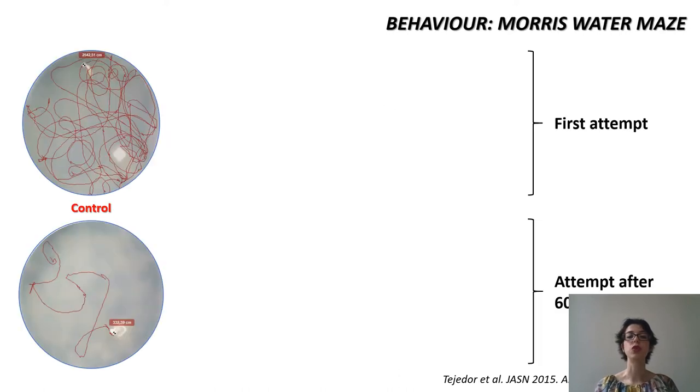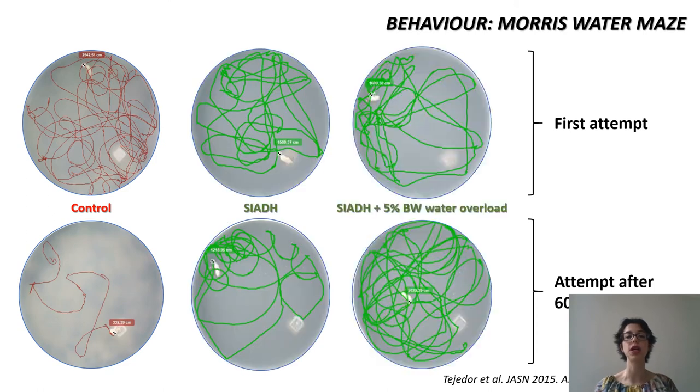The Morris water maze shows a progressive improvement in the trajectory in control animals with training, that worsens in chronic hyponatremia and acute-on-chronic hyponatremia.